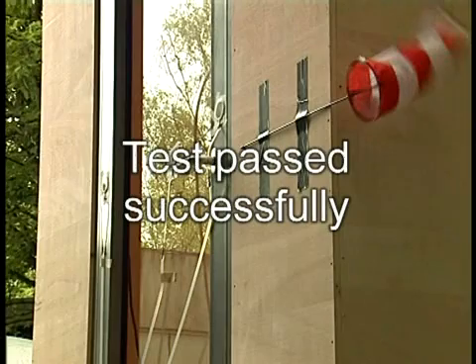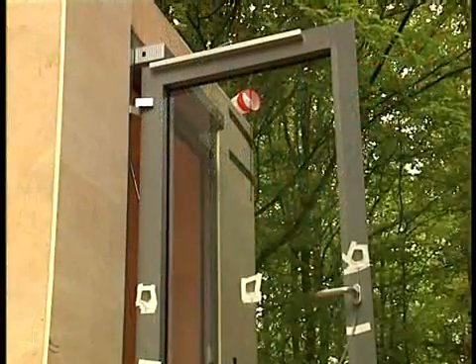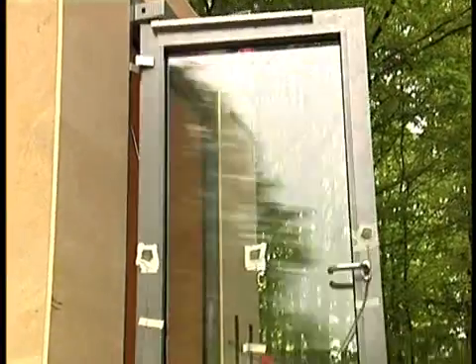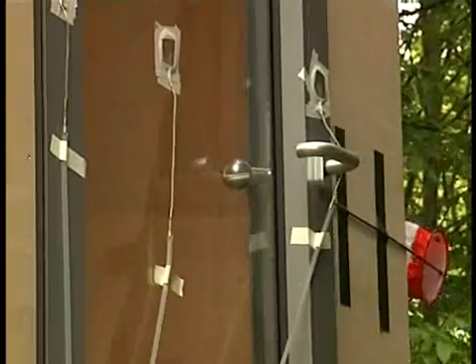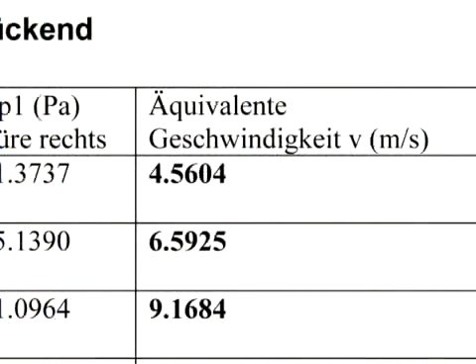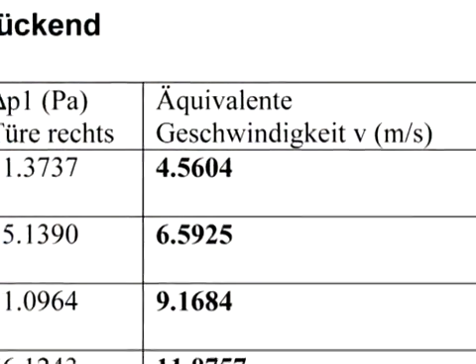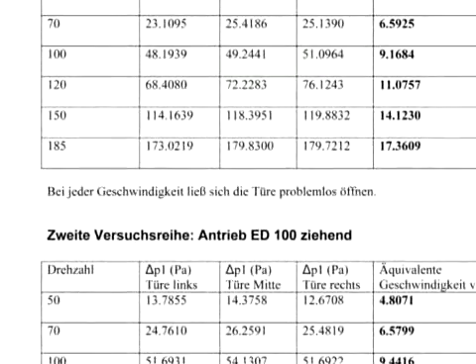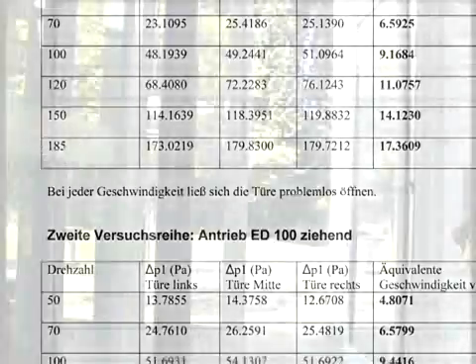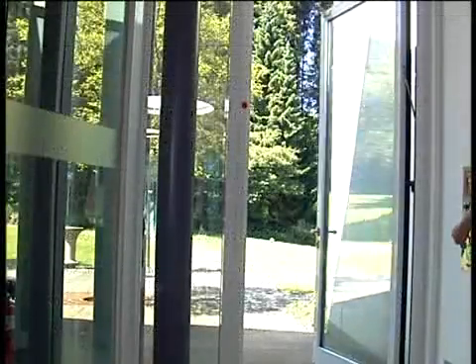Test passed successfully. Despite its compact design, the DORMA ED100 has proven to be powerful. While adjusted to automatic mode, the operator may generate a force of up to 150 Newton in opening and closing direction. This is especially useful to reduce the effect of wind loads on exterior doors.